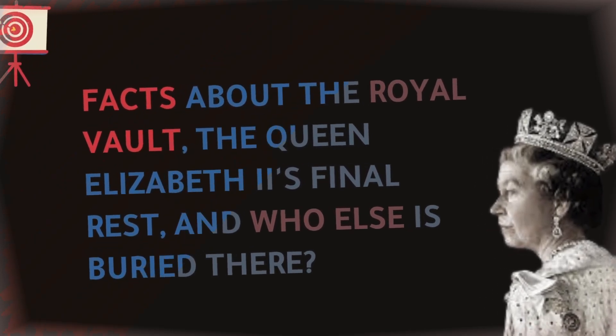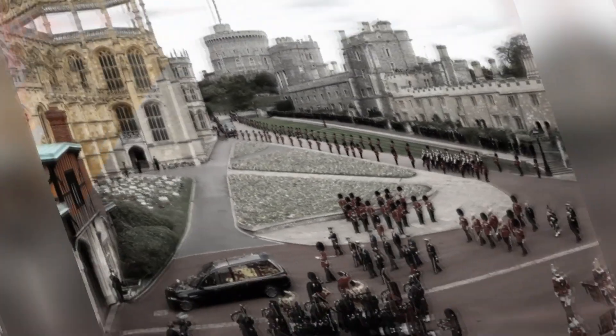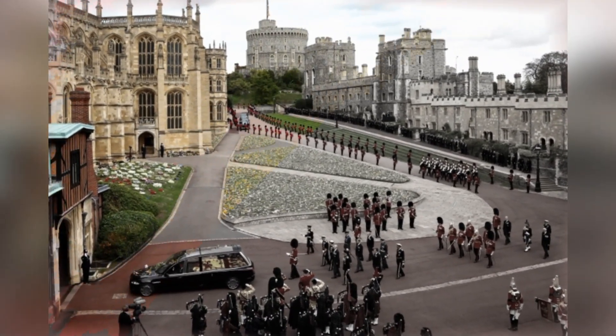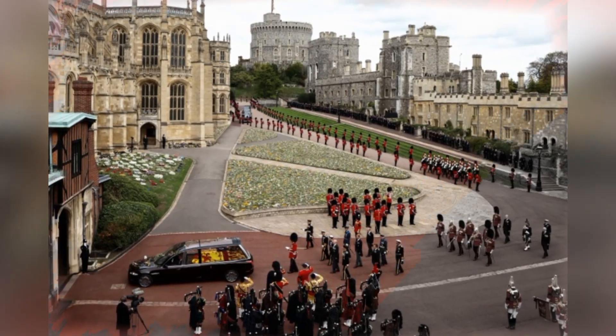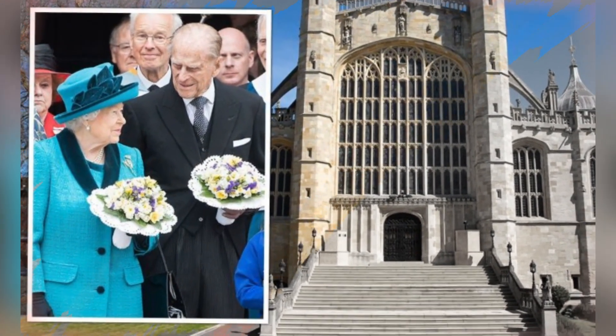Facts about the Royal Vault, Queen Elizabeth II's final rest, and who else is buried there. Queen Elizabeth II's funeral was held at Westminster Abbey, and Her Majesty is now reunited with her beloved husband, Prince Philip, the Duke of Edinburgh.